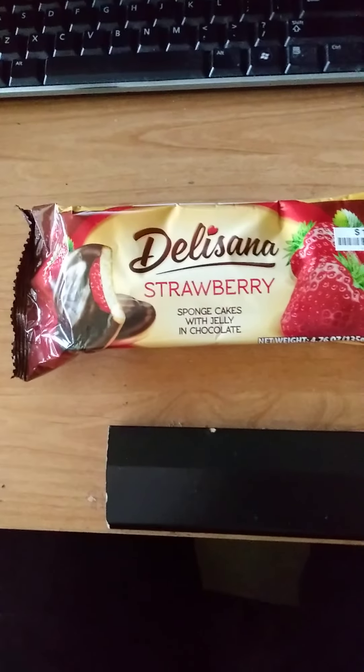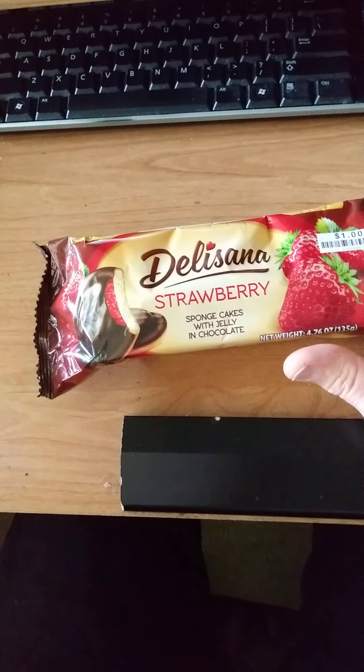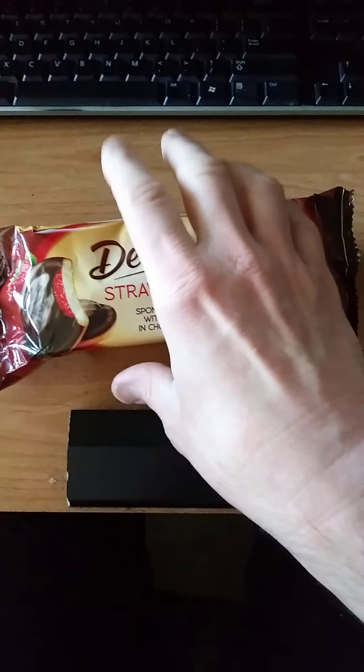These are Delasana strawberry sponge cakes with jelly and chocolate. I've had a different brand that's similar to this from Aldi. It's nothing special — I'm hoping this is going to be better.